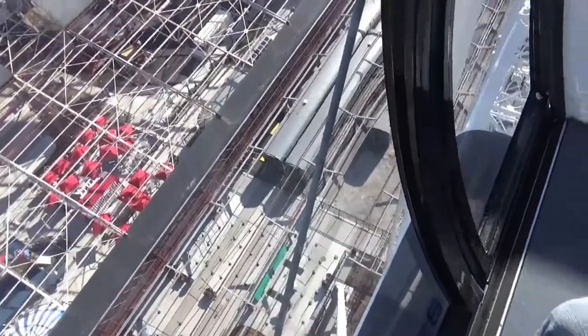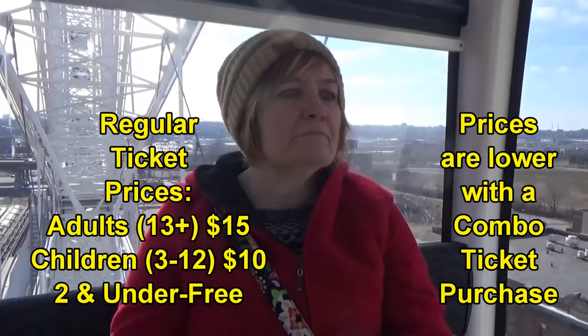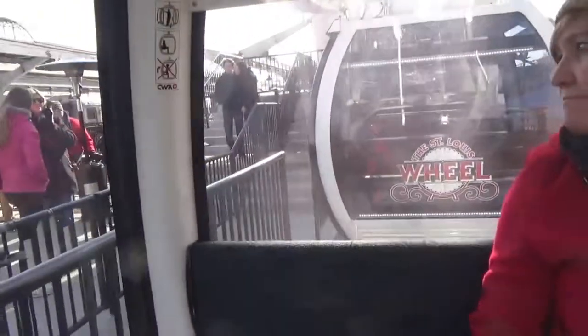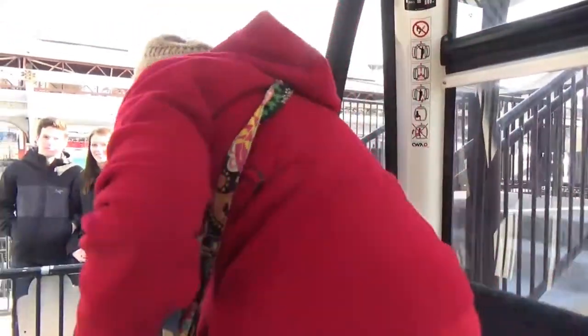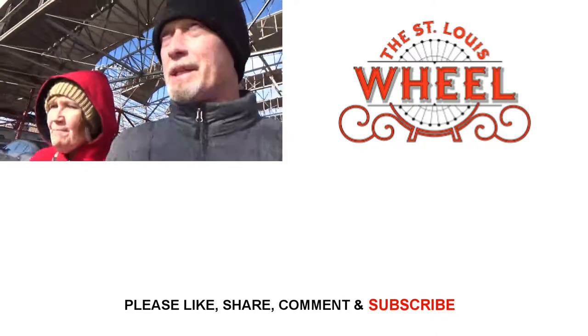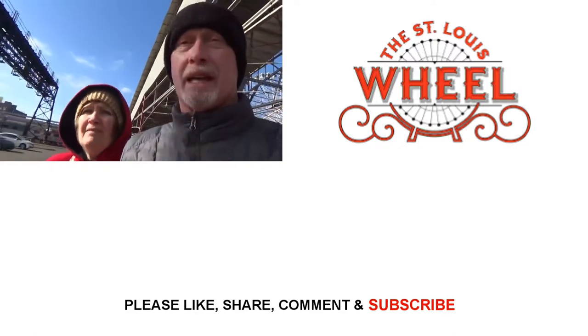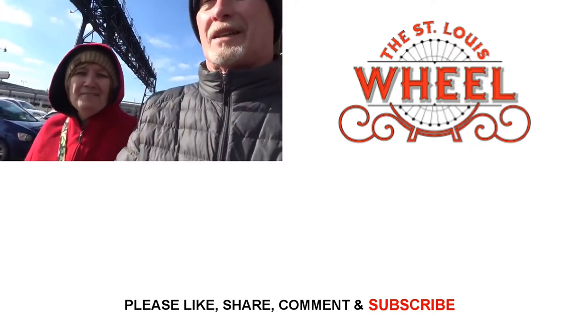They actually do the Polar Express from Union Station too. We're going really slow now, so I bet we're going to stop. We get our money's worth, I think. That's an awesome view. What did you think of riding the wheel during the daytime? It was cool — really good view. It's fun whether it's daytime or nighttime. It's a little bit different experience, but fun either way, a good view, and pretty cool. Literally cool today.